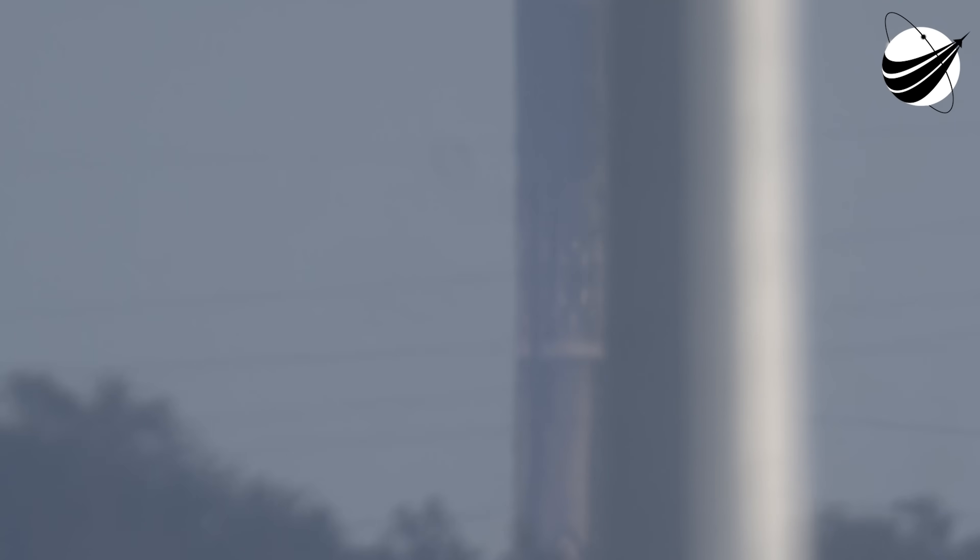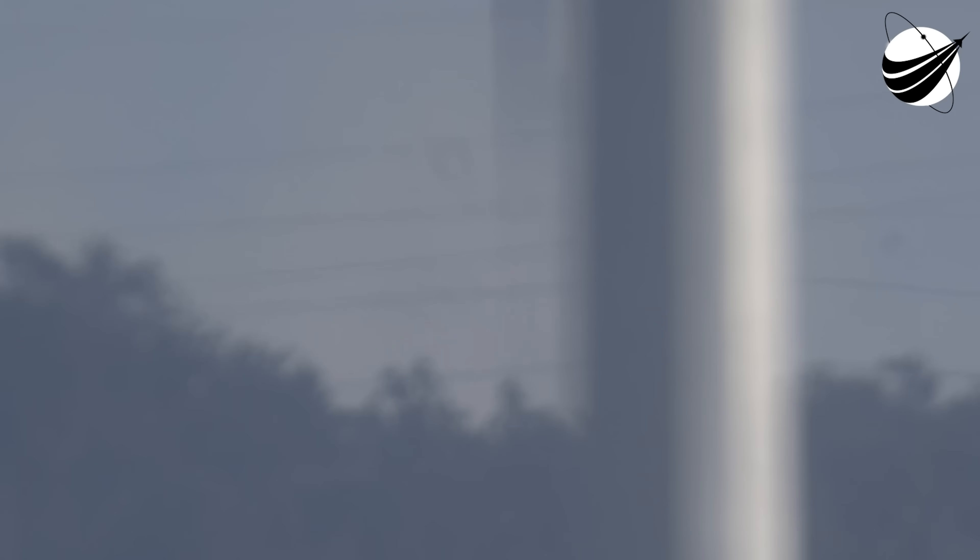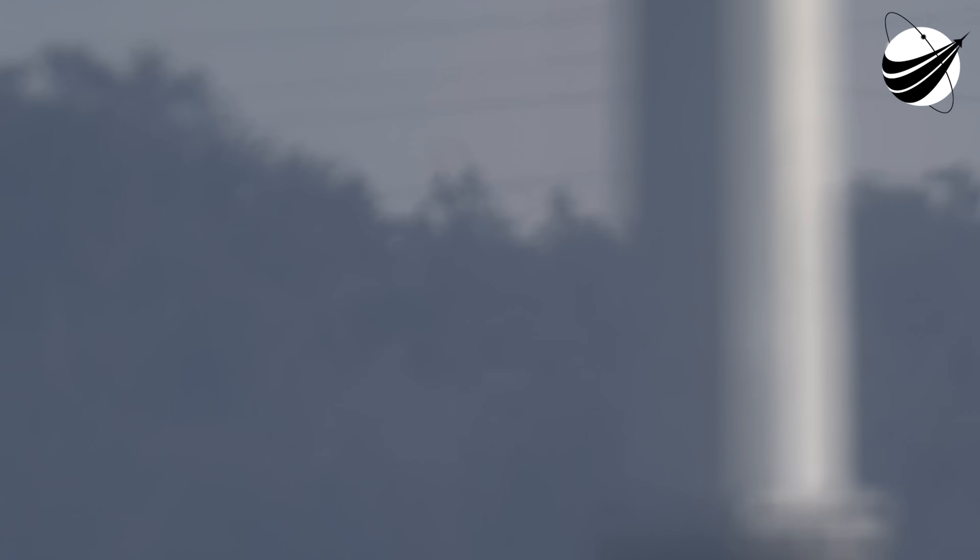Stage one landing leg deploy. Stage two start of terminal guidance. And Falcon 9 does it again — that's five times for this booster, and the 70th successful recovery of a Falcon 9 to date.